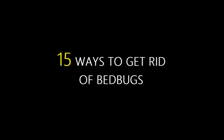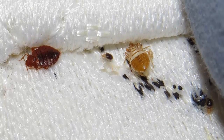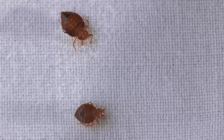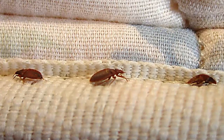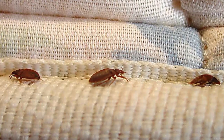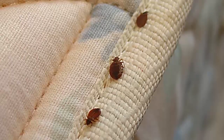15 Ways to Get Rid of Bed Bugs Naturally. Let's start. Bedbugs are one of the most annoying pests that can invade your home. They are small brownish insects that feed on the blood of animals and humans. Bedbugs are most active at night and can bite you without you even knowing it. If you think you have bedbugs, here are 15 ways to get rid of them.